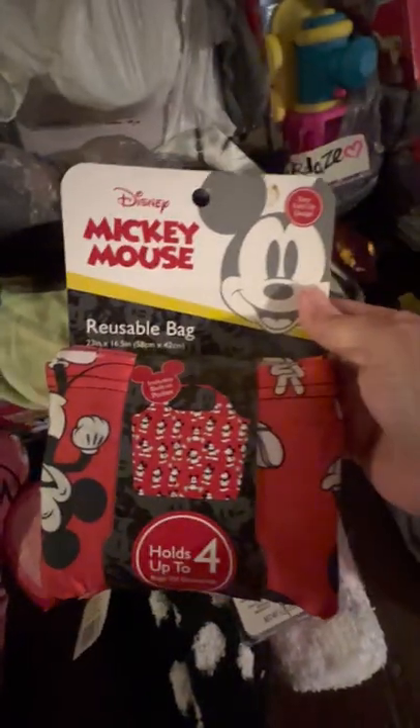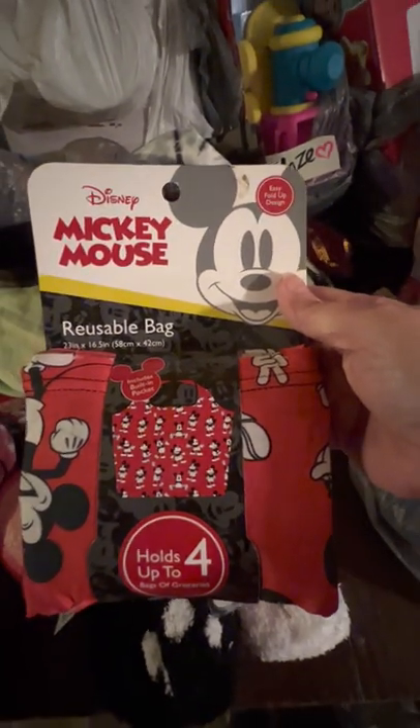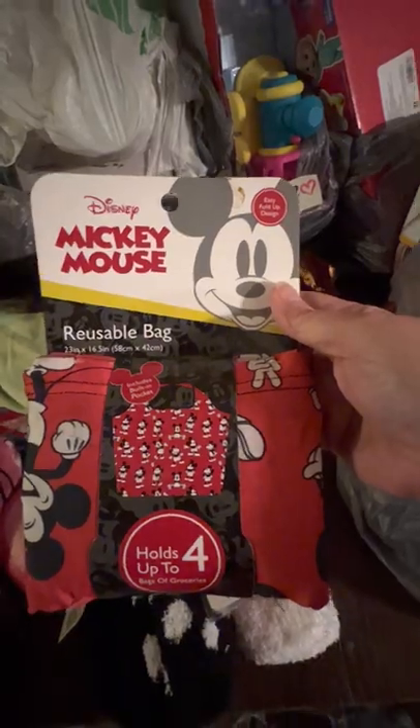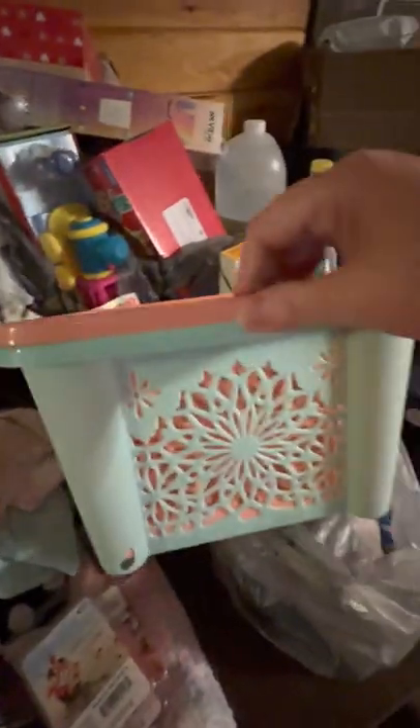Here's the scrubbers — those are from Walmart, a dollar out now. Then they got rice krispie treat ones and pineapple lily rice krispie ones. Here's some stuff — down the dollar aisle: holds up to four bags of groceries, a reusable Mickey bag. I'm sure I'll use it for leashes and pee pads and baby wipes and stuff for my dogs.